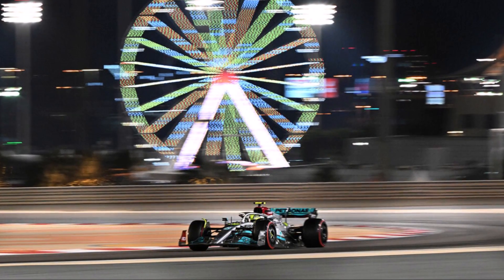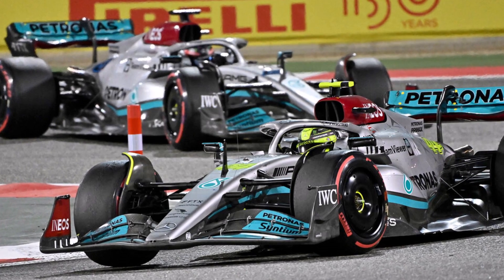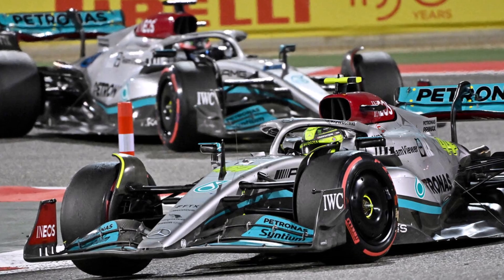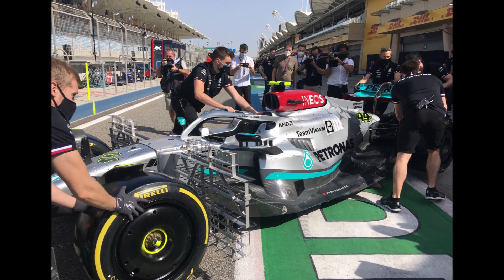But that increased drag and reduced their straight line speed. If they run the car lower, the bouncing is so strong that they start losing parts and seriously damage the car over time. Also, Mercedes brought a major update during testing so they didn't have as many days with the new car as Ferrari.